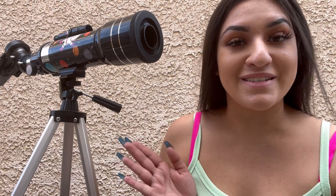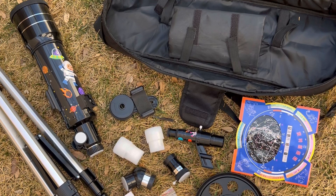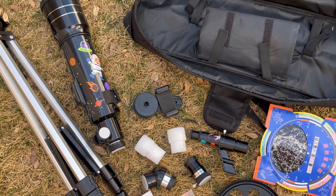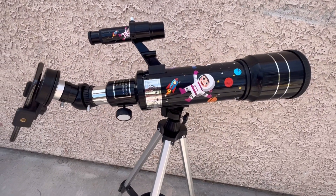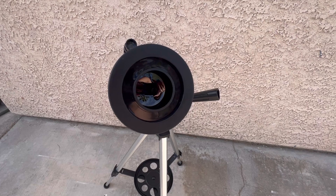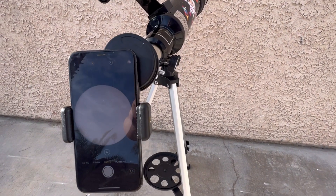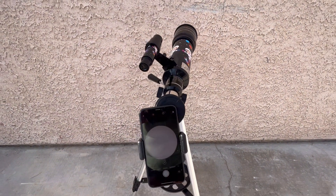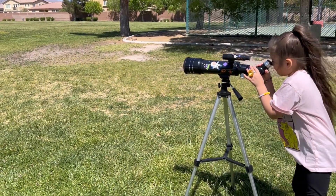This video is in collaboration with GladFoam. GladFoam sent over their telescope for kids or beginners. GladFoam's telescope has a 70mm aperture and a 400mm focal length. This telescope is portable and perfect to travel with. The telescope includes the carry bag, remote control, and phone adapter. The telescope has two replaceable eyepieces and one 3x Barlow lens. The telescope also has a 5x24 finder scope that will help you find your targets more easily.